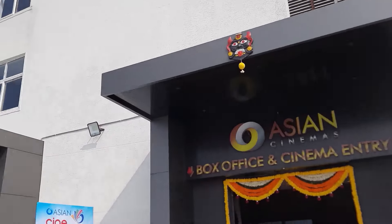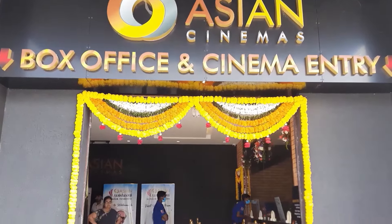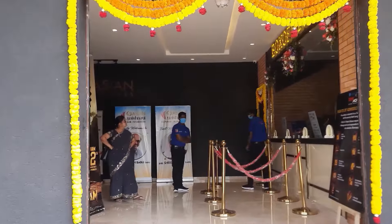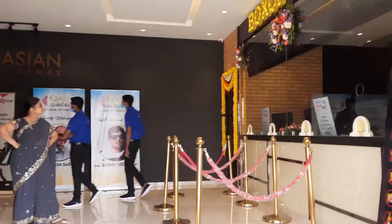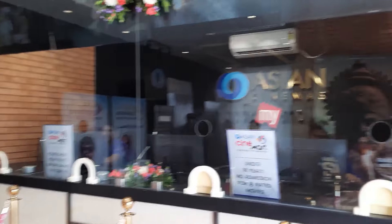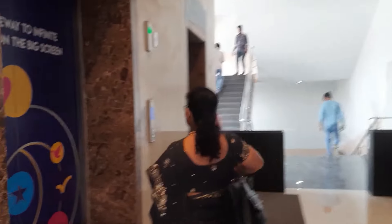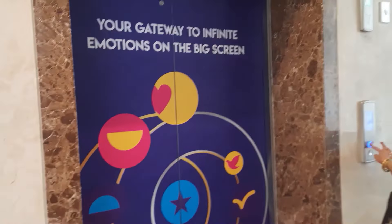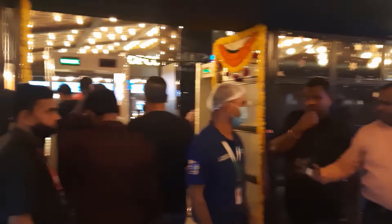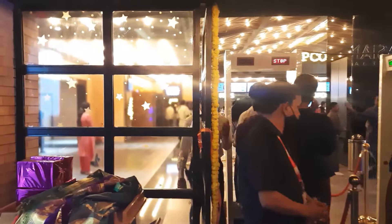Asian box office and cinema entry — you can check the box office for booking. We are on the third floor of Asian Vijnavi multiplex. I will check the box office directly. The security check is here. Asian box office is accepted; if you don't have a photo, you can't get in. If you have a printed ticket, you can see all the tickets.